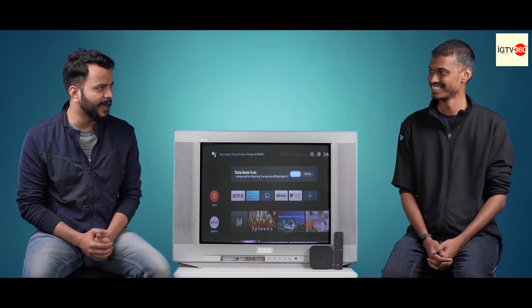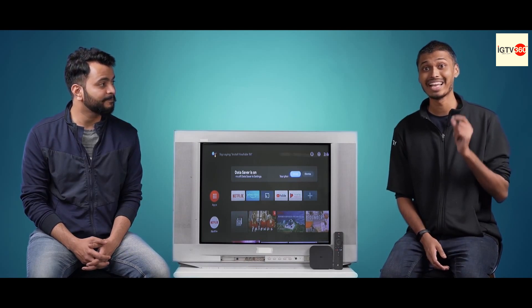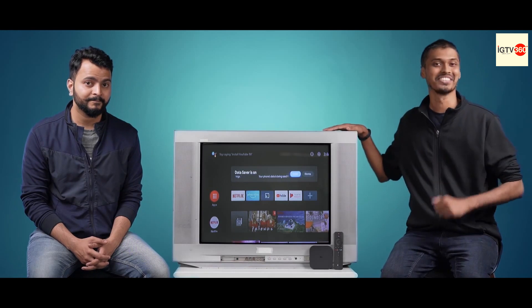Sudeep, do you want to reveal how you actually did that? Well, Adhikya, as you know, with the Mi Box 4K you can convert any TV to a smart TV. But with just a simple HDMI to AV converter, you can convert CRT TVs like this one to a smart TV.